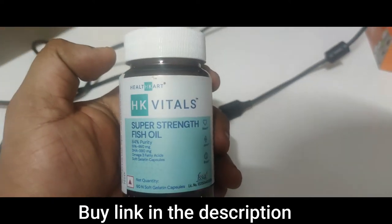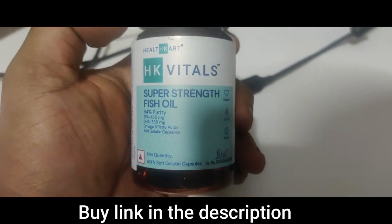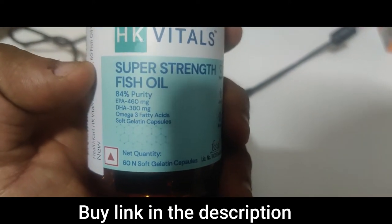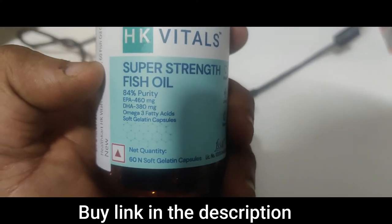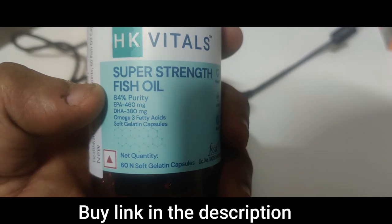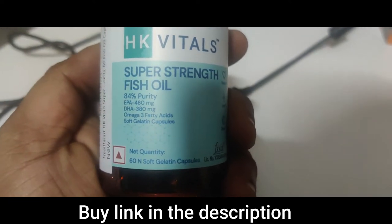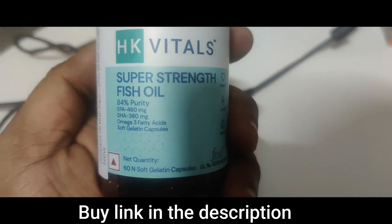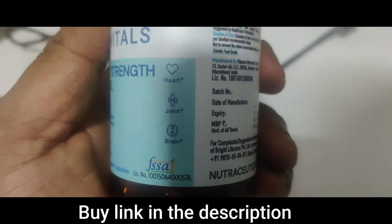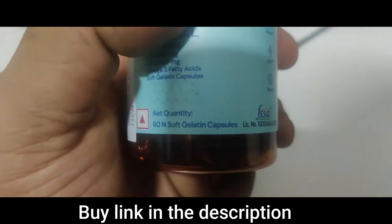Hello guys, in this video we're going to discuss the lab report of HK Vital Super Strength Fish Oil. The company claims 84% purity, EPA has 460mg which is really good, DHA has 380mg — omega-3 fatty acid soft capsules. This is actually good for your heart, joint and brain. It's an FSSAI product.